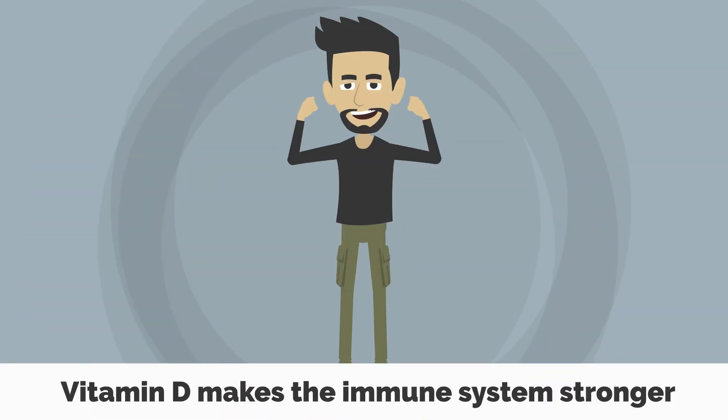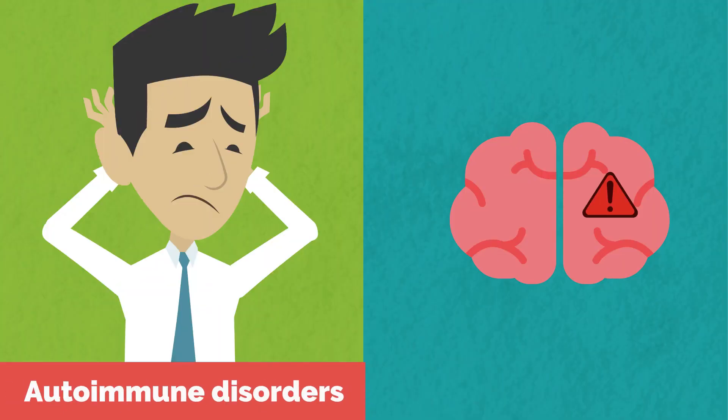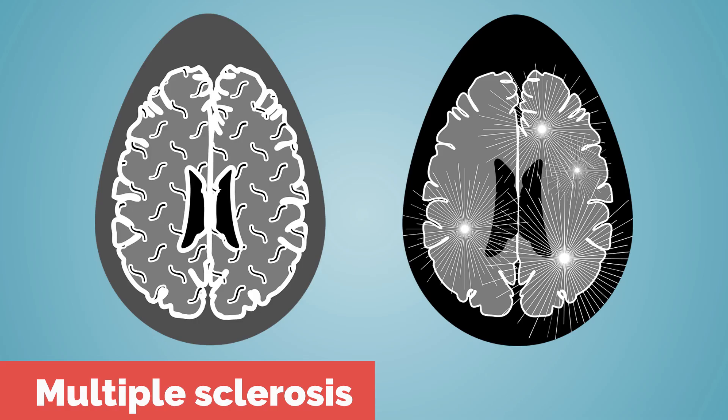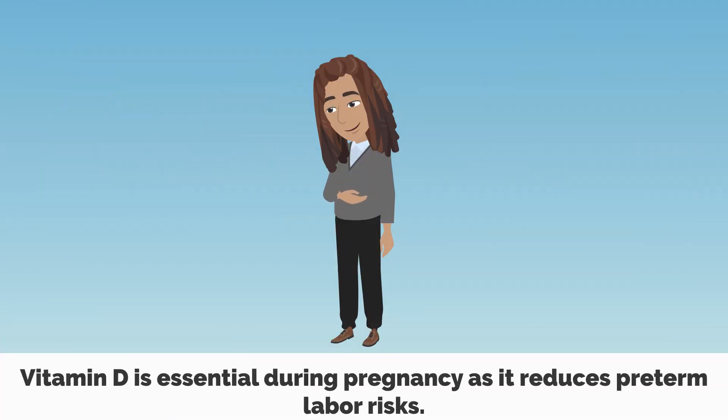4. Vitamin D makes the immune system stronger, helping fight heart diseases, autoimmune disorders, flu, multiple sclerosis, and cancer. 5. Vitamin D is essential during pregnancy, as it reduces preterm labor risks.